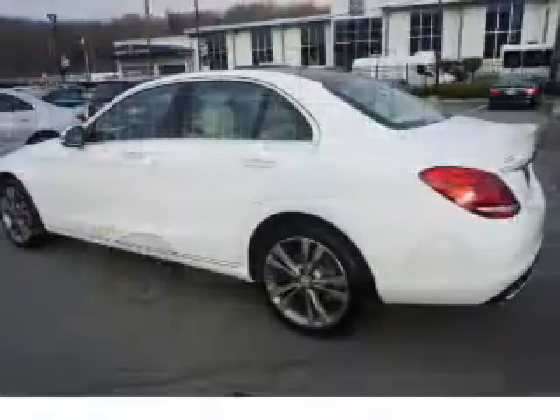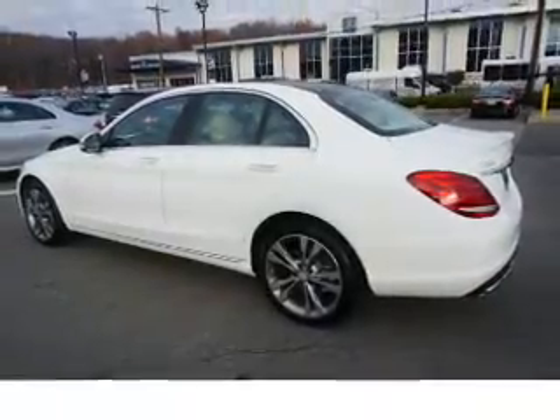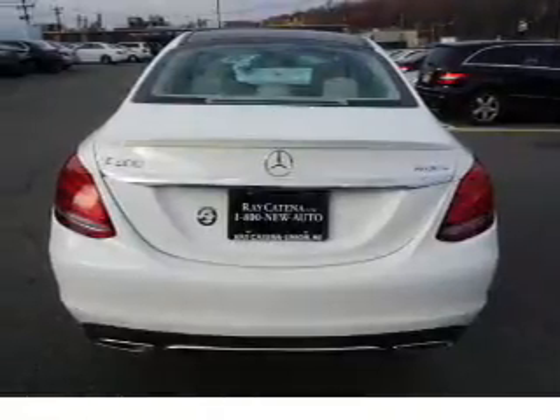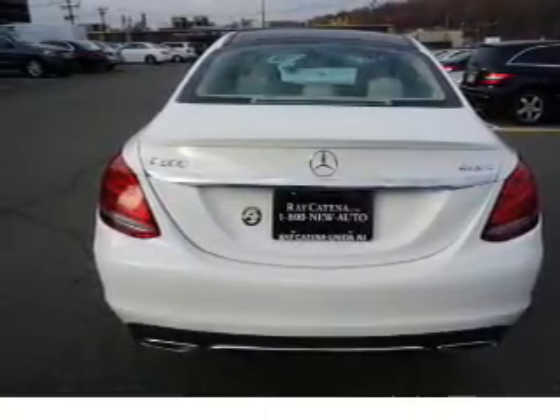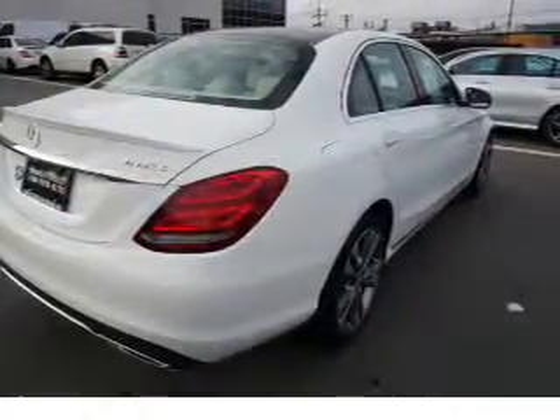Inside you'll find Bluetooth connectivity, digital radio, Sirius XM satellite radio, an auxiliary input, steering wheel controls, push-button start, automatic climate control, a pre-collision system, and curtain head airbags.